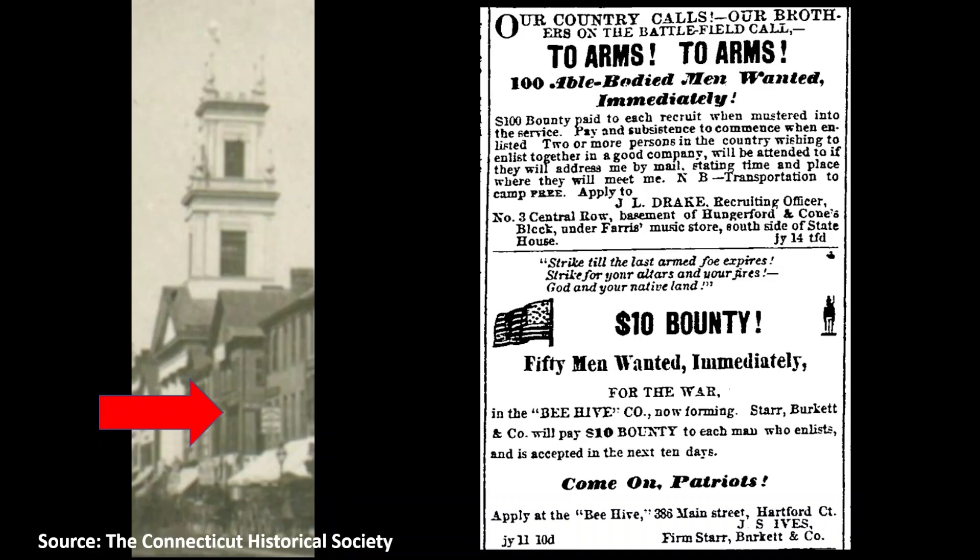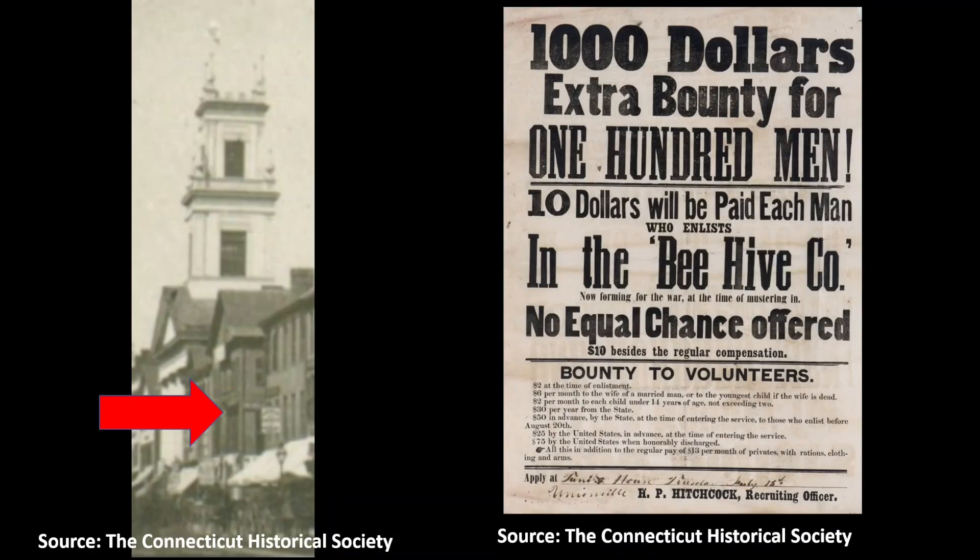In July of 1862, with the Civil War underway, the partners offered a bounty of $10 to each of 50 men who would enlist as volunteers in the army. These men formed the Beehive Company that would end up comprising part of the 16th Connecticut Volunteer Infantry Regiment. Just two months later, the new regiment would suffer great losses at the Battle of Antietam.